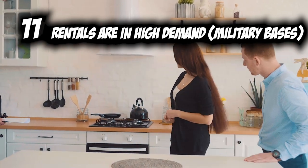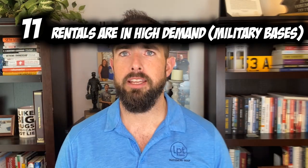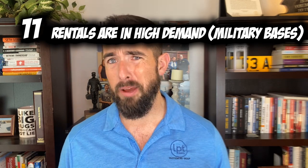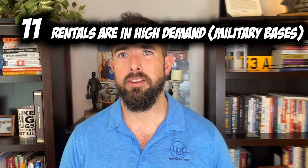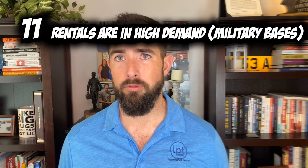So if you are moving down here, even if you're in the military, please do your due diligence to secure a rental early. If you're not going to rent and plan to buy, give yourself at least three months. Contact a real estate professional to guide you through the process so you're prepared.